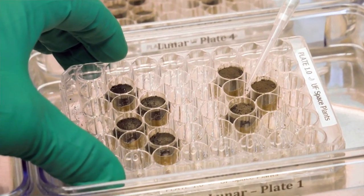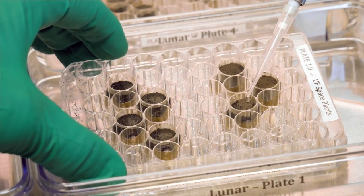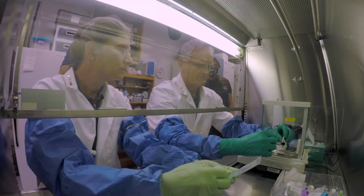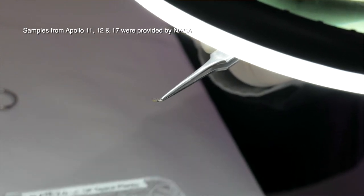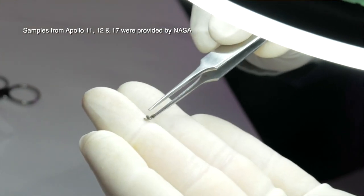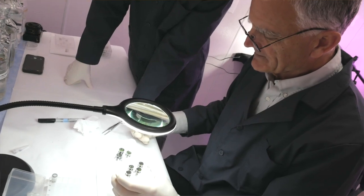We asked for four grams and they gave us twelve. They saw that what we had proposed for four grams would be more richly informed if they gave us some other samples to go with it — not only to ask do plants grow in lunar soil, but do they grow in soils from various lunar missions which came from different parts of the moon. That makes the science a little more rich, more detailed, more comparative.